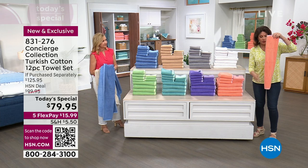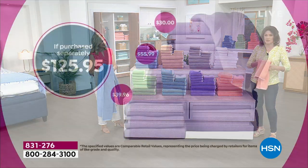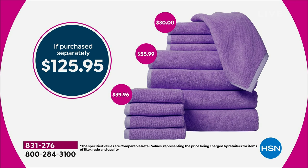I want to show you what you would normally pay for this. Just for the washcloths, almost $40. For your hand towels, that's going to be another $30. And then your bath towels, $55.99. So everything all put together over $125, but only today under $80 for those.